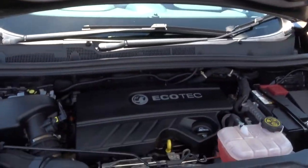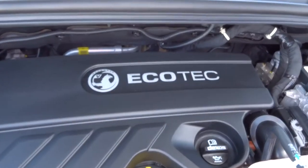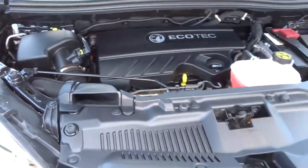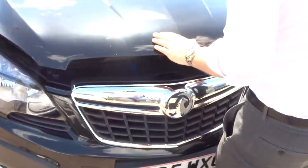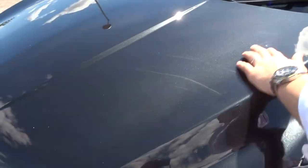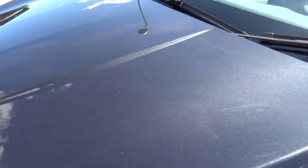So a very clean engine bay. Eco-tech engine. The car is in lovely condition inside and out. If we can get a close-up on this paintwork here, you can see it is in lovely condition, especially with the sun out.